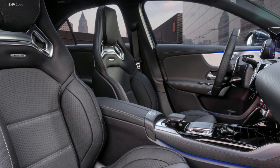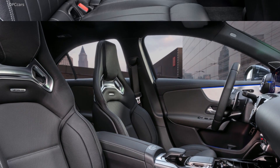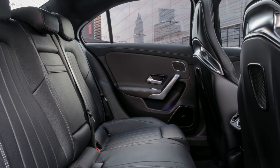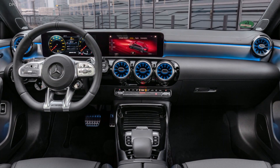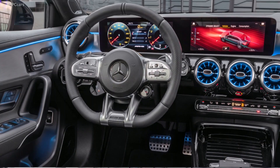Moving inside, rear seat passengers get 37.2 inches of headroom, which is fairly substantial for a compact sedan. The front seat accommodations are exactly the same as those from the hatchback, including the flat-bottomed sports steering wheel and fully digital cockpit fitted with the latest MBUX infotainment gear.